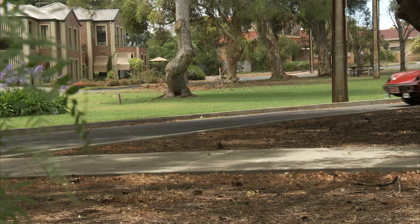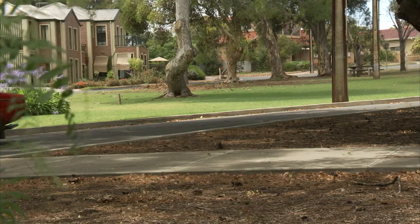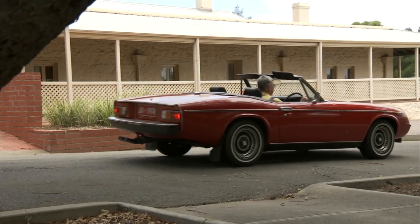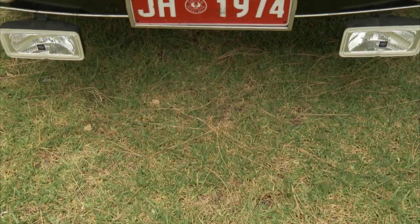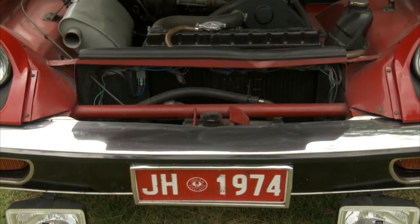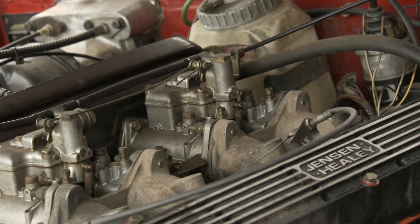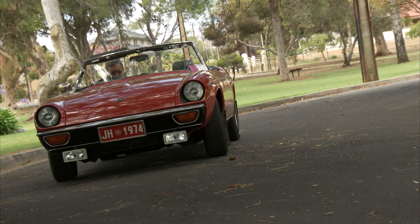Like any classic car, the Jensen Healey has had its fair share of issues. If you're looking for any particular problems that might arise, you've got to keep an eye on the fact that the engine has been well maintained — the Lotus motor with the twin overhead cams is not cheap to repair. This car has the Dellorto carburettors; the later model had the Stromberg carburettors, mainly because they had to change them to meet the pollution requirements of that era. But generally speaking, if you maintain it well and drive it accordingly, they're fairly durable.